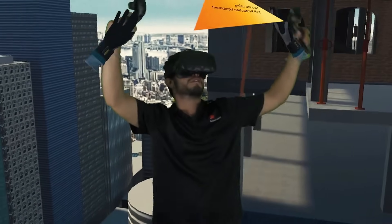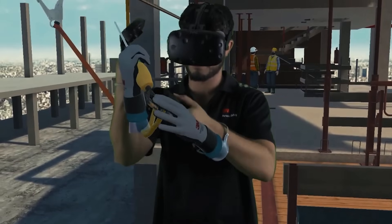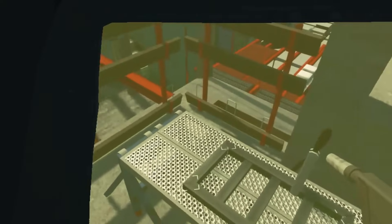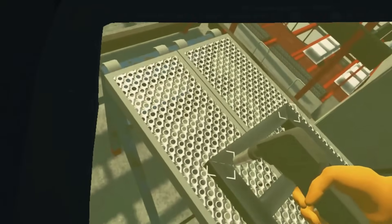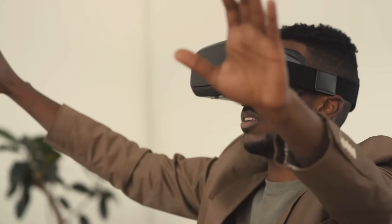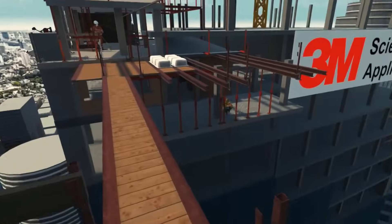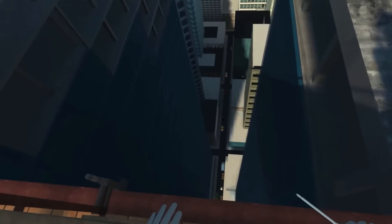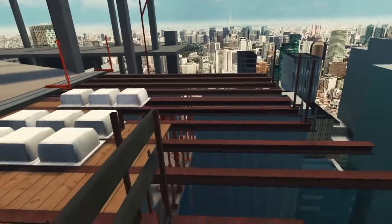With augmented reality, architects can look at a bare foundation through AR glasses. Instead of just concrete, they see real-time overlays of the building plans, electrical conduits, and plumbing lines. This visual aid reduces errors, ensures everyone's on the same page, and tremendously boosts collaboration. It's like having a construction manual overlaid directly onto the real world for every step.